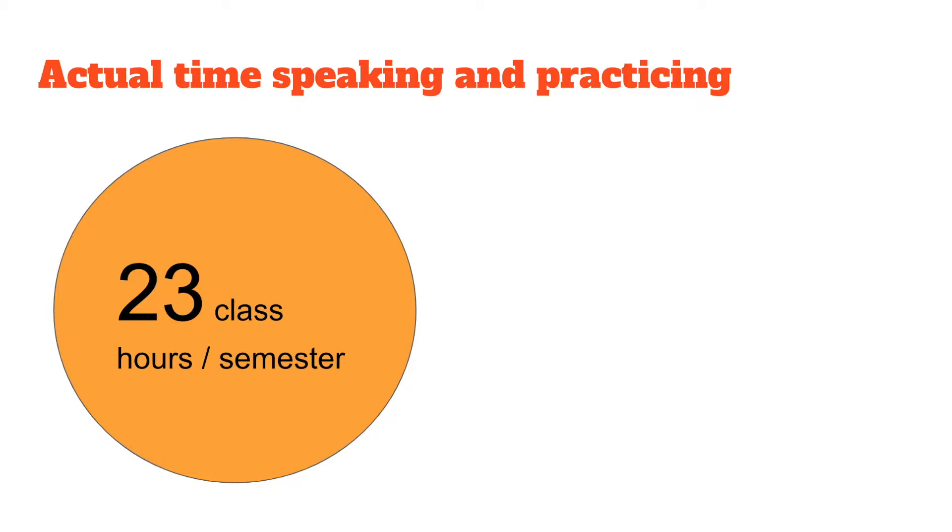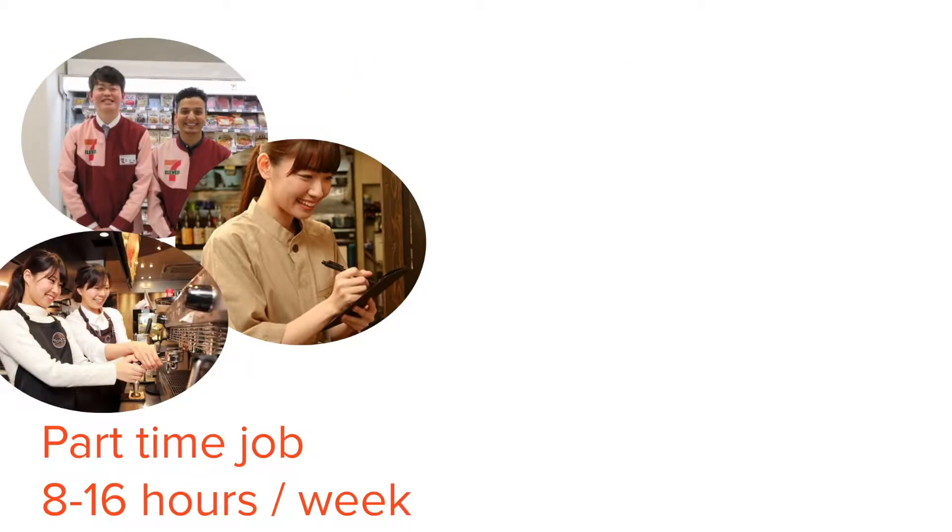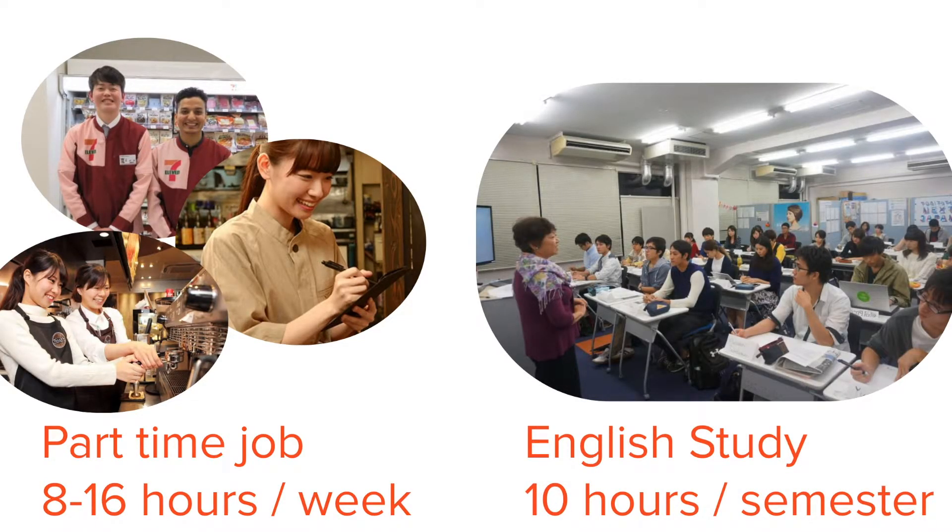you subtract a class for the midterm test and another for the final test. Then if you subtract about 10 or 15 minutes at the beginning of each class for everyone to settle down and a similar amount at the end and possibly some time for logistical issues, the teacher is left with about 60-ish minutes for about 10 classes. So, from 23 class hours per semester down to about half that. Overall, students will have less than 10 class hours a semester and much less time actually speaking.